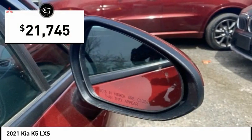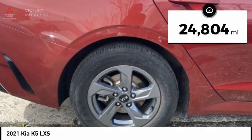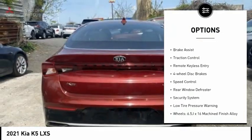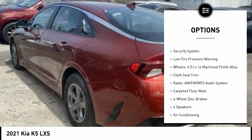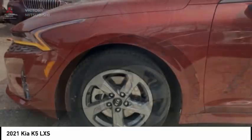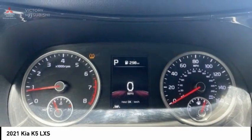It is priced below $25,000 and has less than 25,000 miles. Here are some of this vehicle's great options: electronic stability control, alloy wheels, brake assist, traction control, remote keyless entry, four-wheel disc brakes, speed control, rear window defroster, security system, and low tire pressure warning.